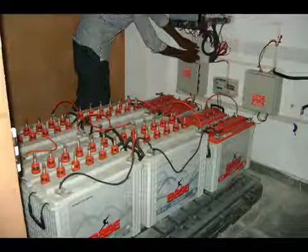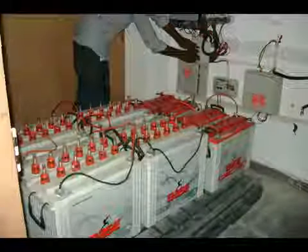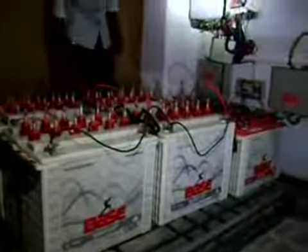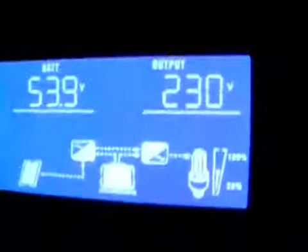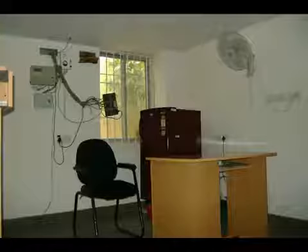RayTech is a solar integration company working in the green renewable energy sector. Here we have the battery and solar power conditioning unit for storage of backup power in the basement cabinet. You can see the refrigerator here — it too is running on solar.